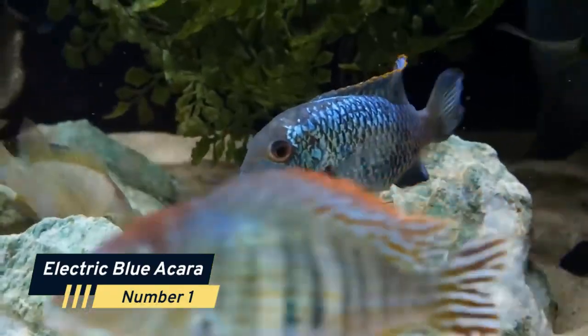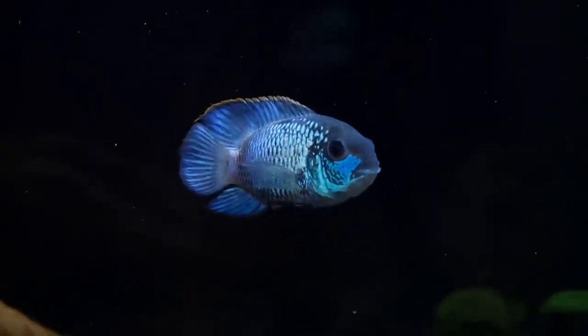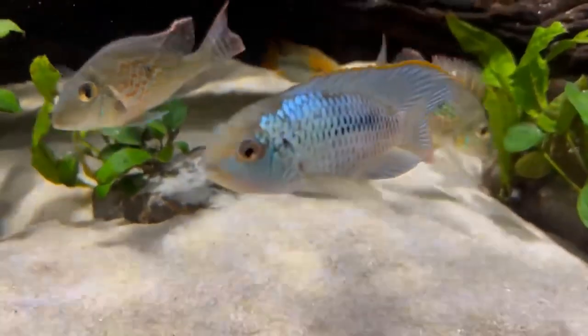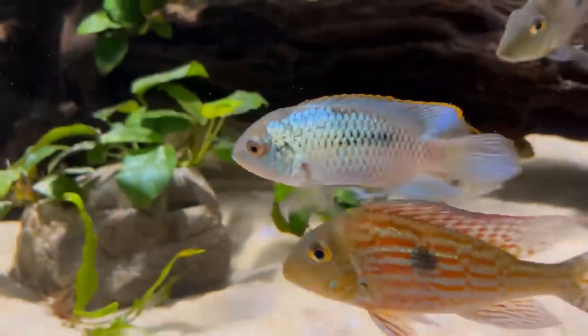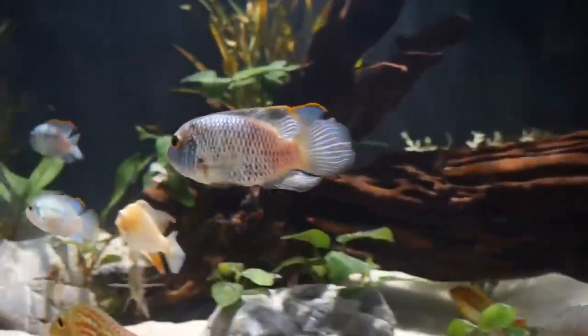Number 1: Electric Blue Acara. Electric Blue Acaras are a stunning and colorful freshwater fish known for their electric blue and yellow coloration. They have a peaceful temperament and can be kept in community tanks with other peaceful fish. Electric Blue Acaras require a larger aquarium with stable water conditions.